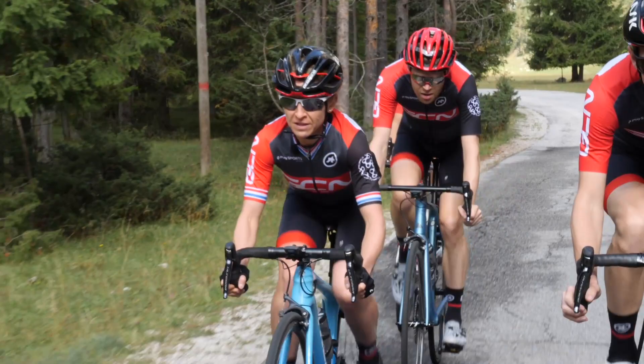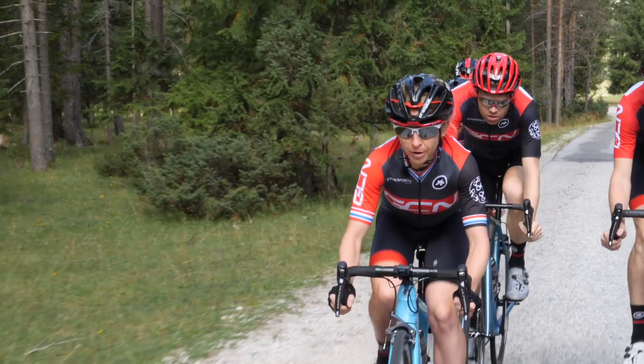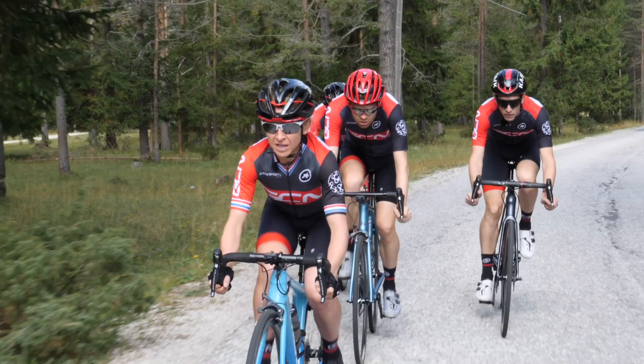Do make sure you leave a bit in the tank for that effort to get on the back of the line. When training team time trials, the pros always emphasize that your effort is not over until you're back safely on the pace line.